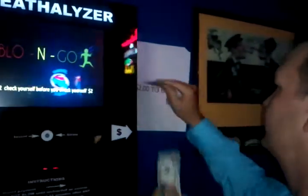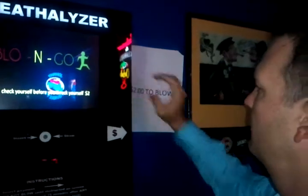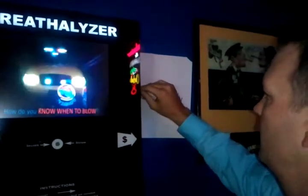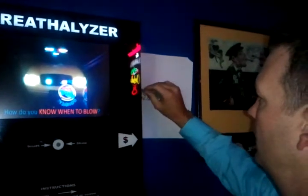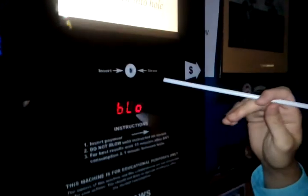All right, go for it. Hopefully the result is a negative. There's the money — it's $2 to use it. Give us a little countdown here and let us know when it's ready to use. You're going to insert a straw. You get the straw from inside so it's nice and sanitary.